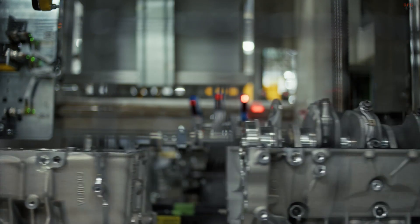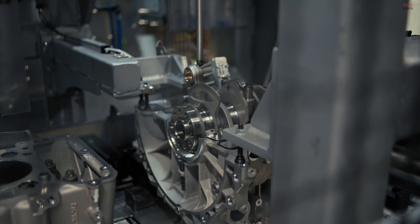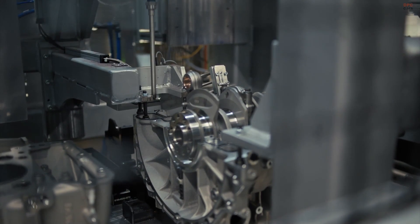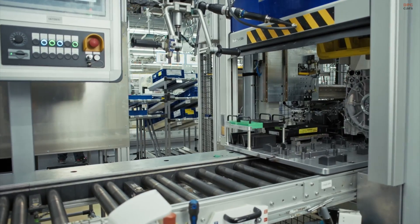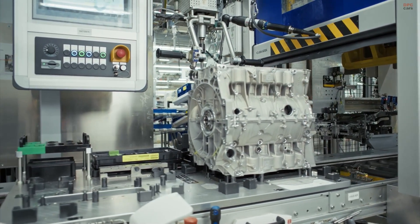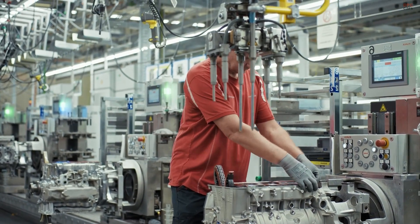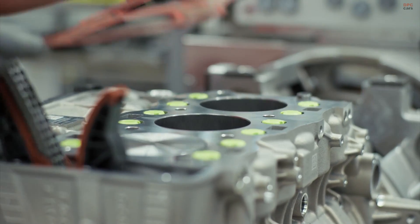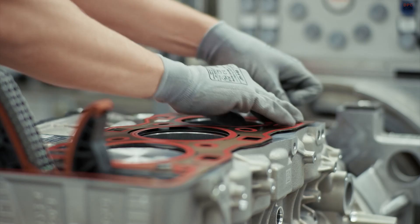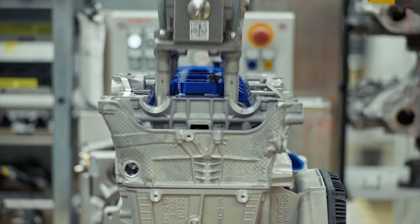Turbocharged variants introduce additional complexity. The installation of twin turbochargers and their associated components requires precision that machines alone cannot deliver. Human judgment plays a vital role in aligning intake manifolds, fastening turbo plumbing, and managing heat shielding. Even small deviations could compromise reliability or performance. Seasoned hands perform these steps with the confidence that only years of craftsmanship can provide.